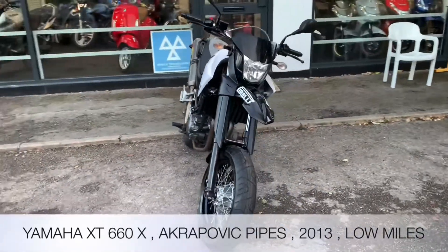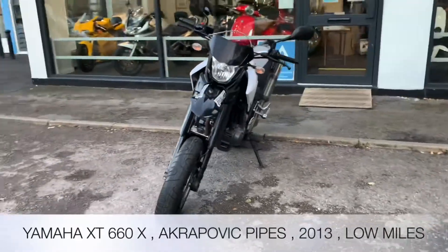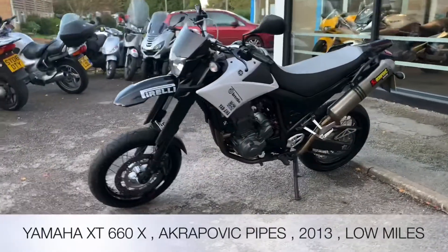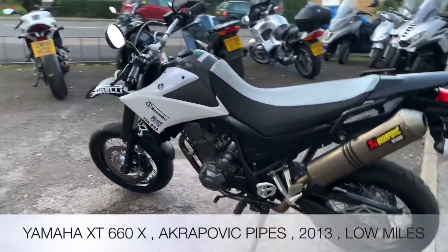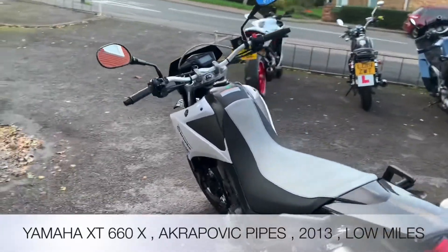It's a 2013, two former keepers, 2,650 miles on the clock. It's in standard trim. With this model came Akrapovic pipes and we do have the DB killers as well.